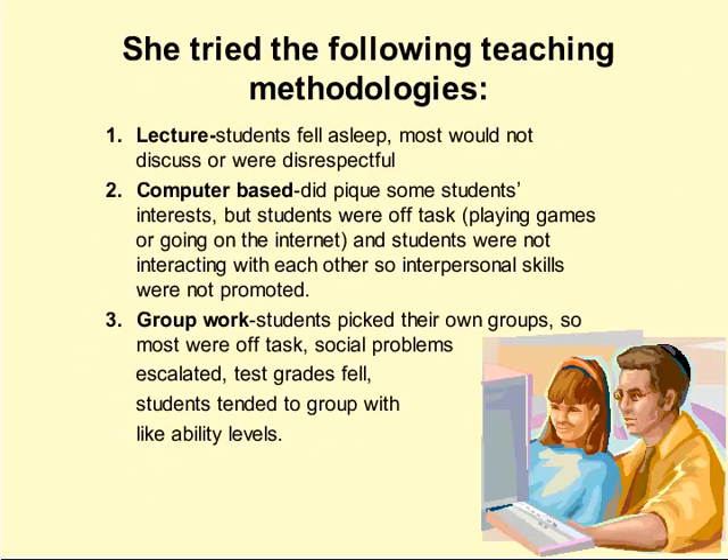Mrs. Solomon has tried three different teaching methodologies: lecture, computer-based, and group work. When Mrs. Solomon lectured, many students fell asleep, most would not discuss the class material, and many were also disrespectful to her as she lectured.